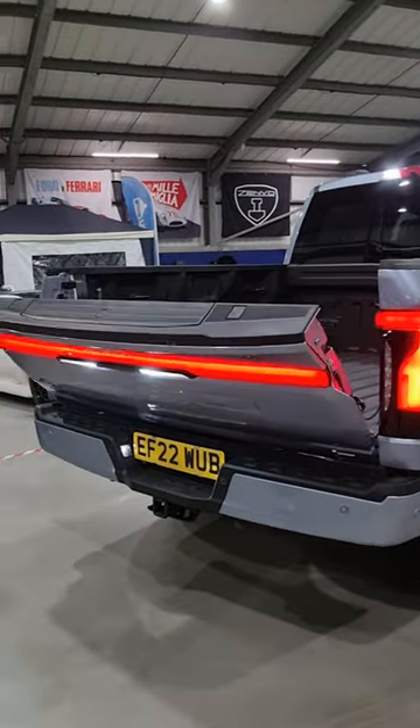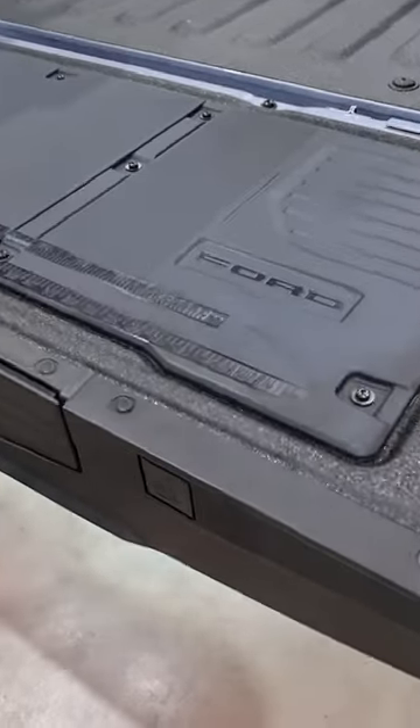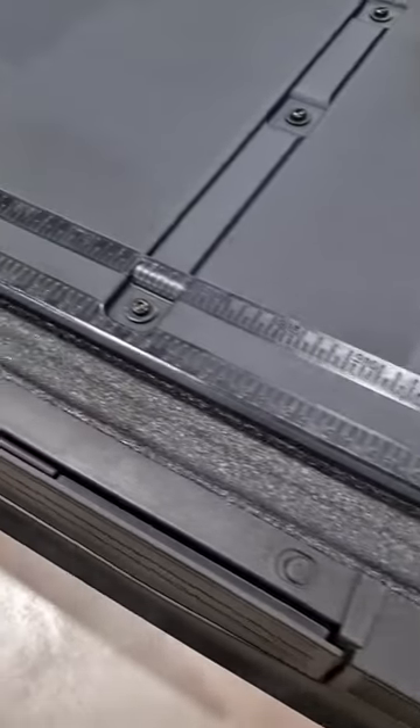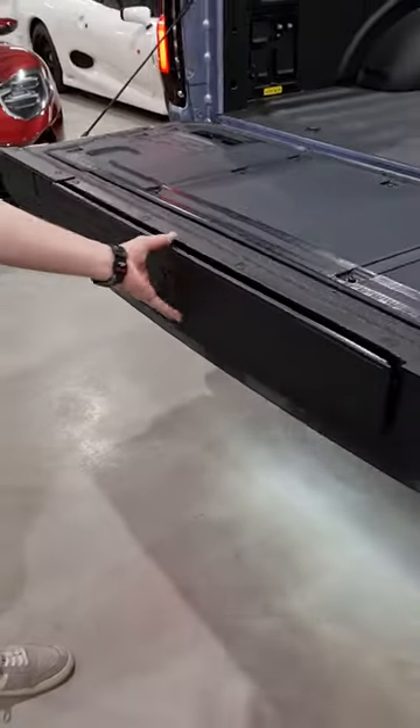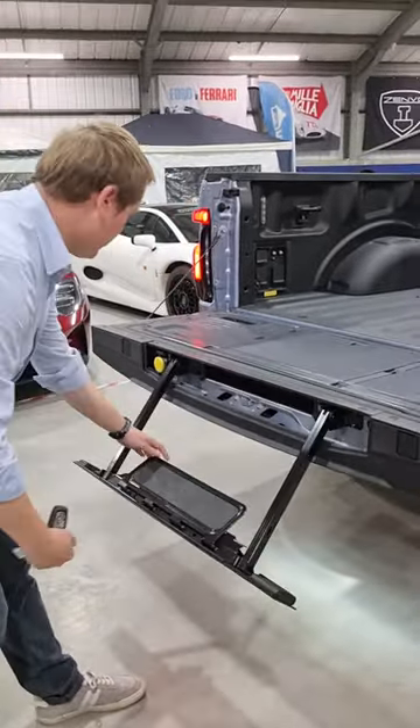The tailgate folds back down. At the rear here, you actually have a ruler on that deck lid, so you can measure and cut and do whatever you need to do on there. Then if I press here, it pops out the step that then opens and folds down.